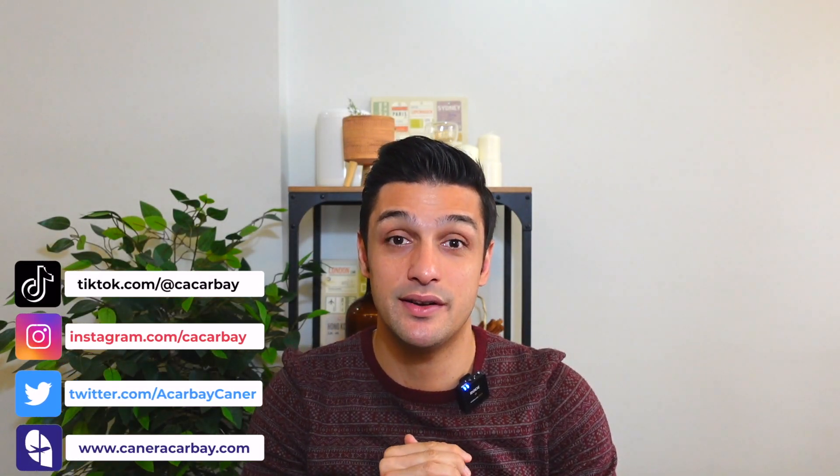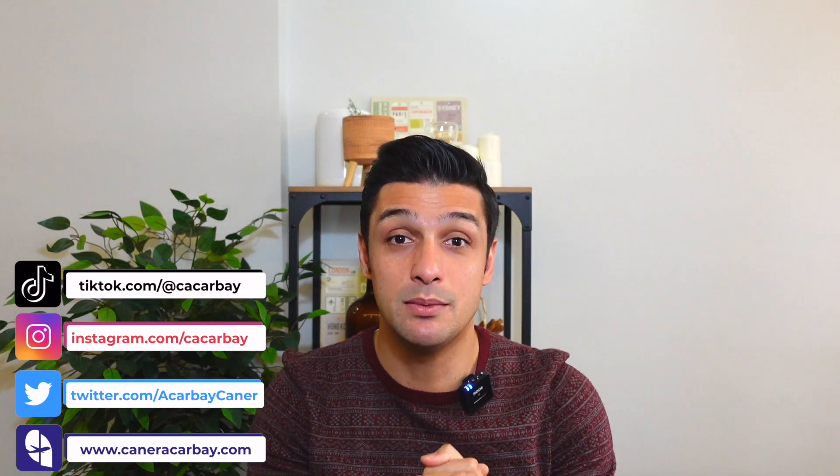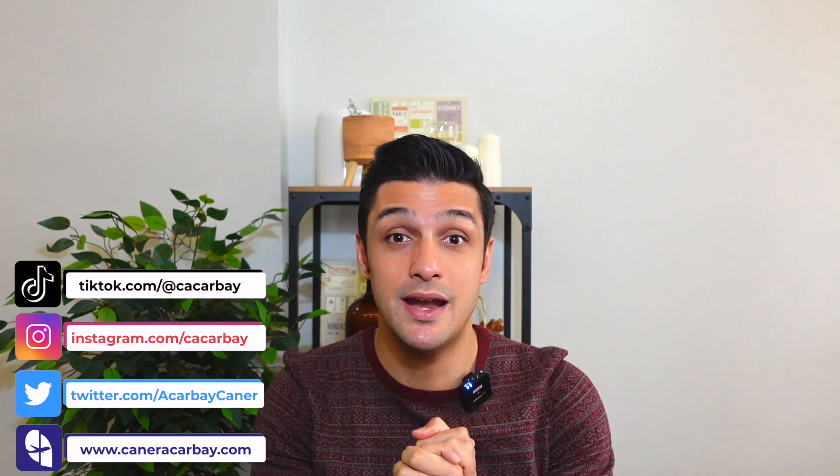Hello, hello, hello again. I am Cener. I am with you with another video series. Guys, in this video series, I'll be talking about the perks in Emirates.